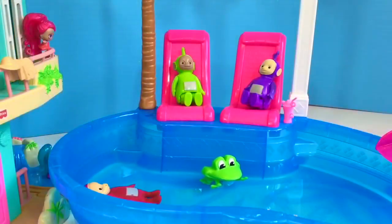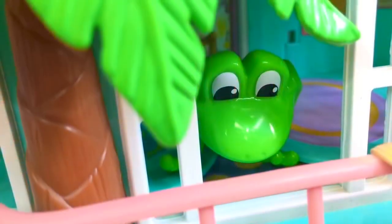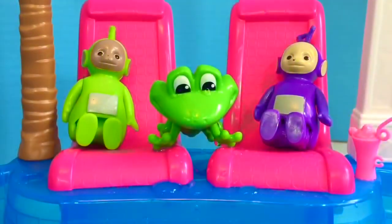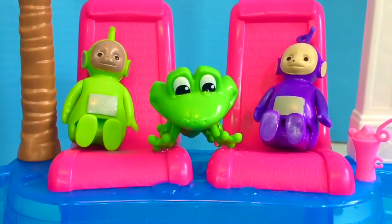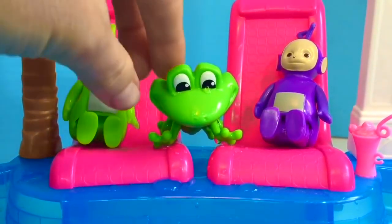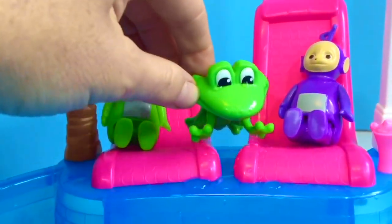Okay tiny fans — did you spot this green frog earlier in the video? He was hiding behind the palm tree and he loves to swim in the water with the Teletubbies. Thank you so much for coming to Tiny Treasures, please subscribe to our videos. Goodbye.